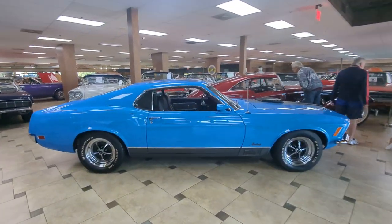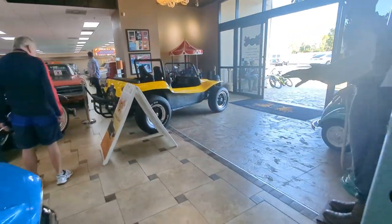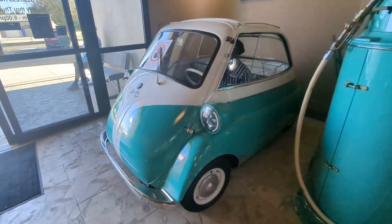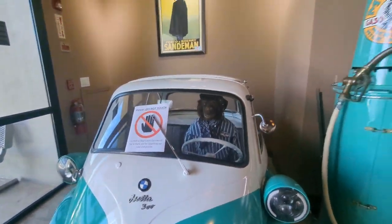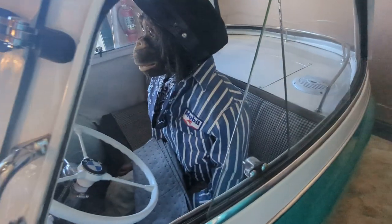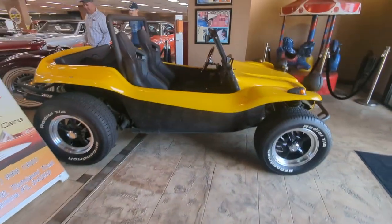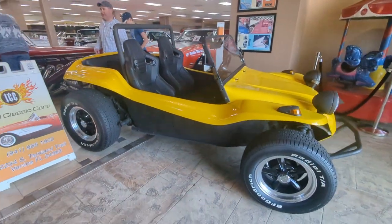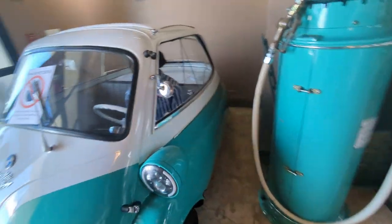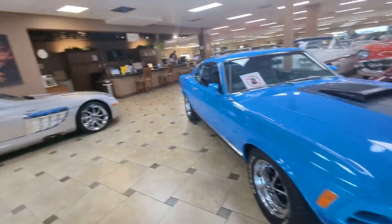Look at this Mustang — ooh, that is awesome. I wonder if this is a Meyers Manx dune buggy. Here's a closer look at the Isetta. The monkey — you know, there was a monkey show back then. I don't know if you're familiar — it was called Lance Link: Secret Chimp. It was basically a 007-type show with monkeys in it. It was a play on Get Smart.